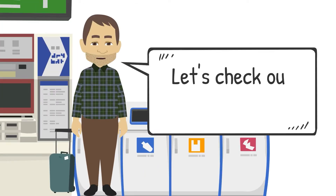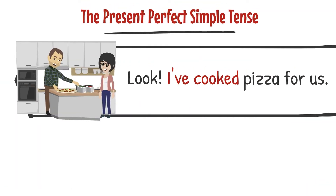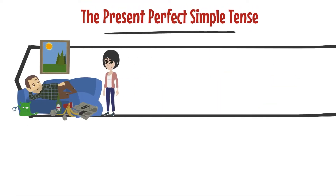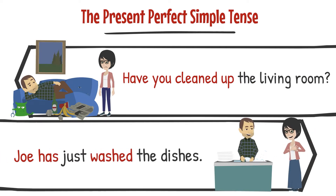Let's check out some examples. Look, I've cooked a pizza for us. You haven't washed the dishes — they're dirty. Have you cleaned up the living room? Joe has just washed the dishes.